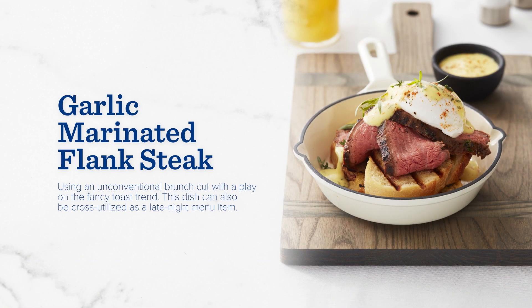Try this flank steak, marinated to mouth-watering perfection in garlic and olive oil, for a brunch dish that can double as a late-night menu addition. Served on grilled sourdough, topped with a poached egg.